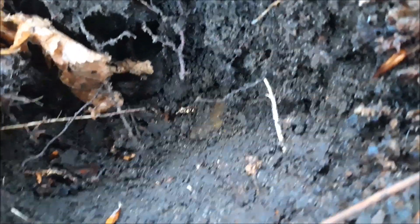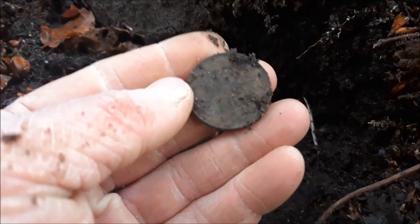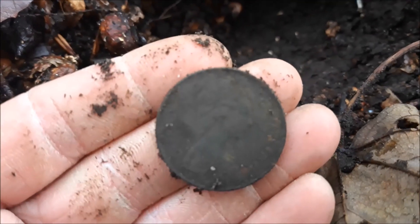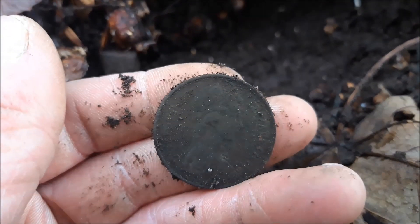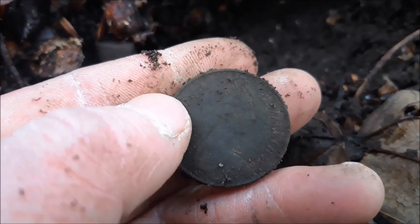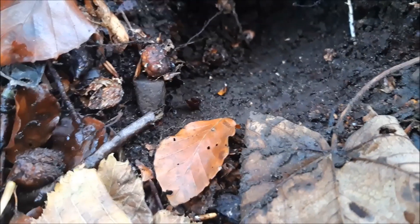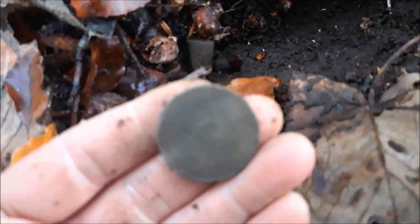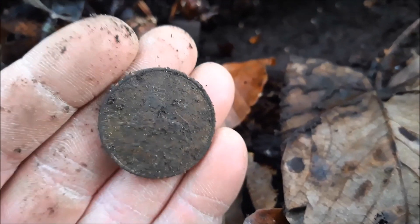Next signal looks like a coin, but it looks modern. Looks like a new 10 pence — 2 pence, sorry. That's a 10 pence. 1980. 1989. 1969. It's just a modern, modern 10 pence.